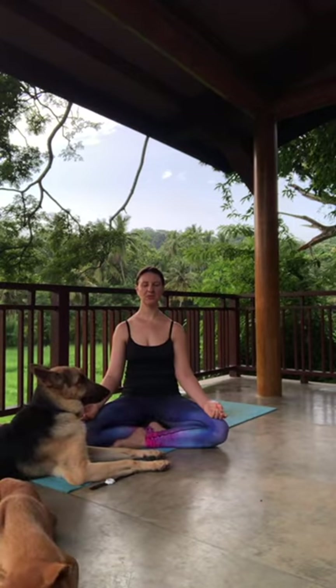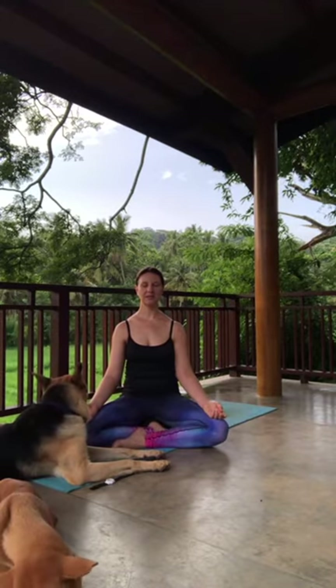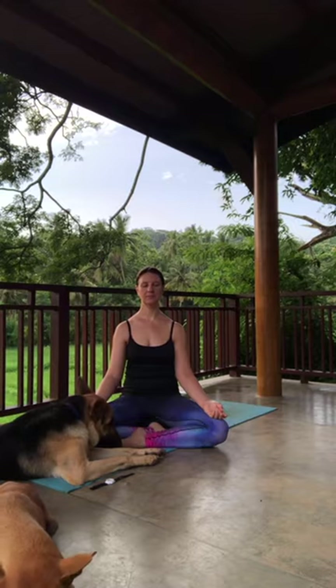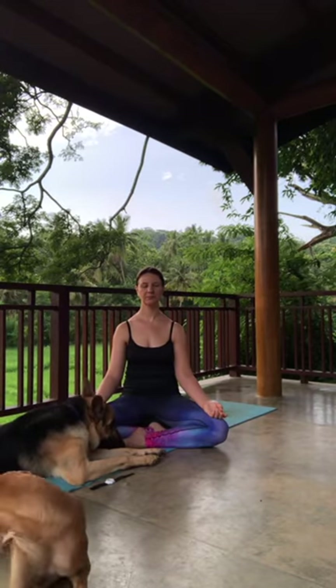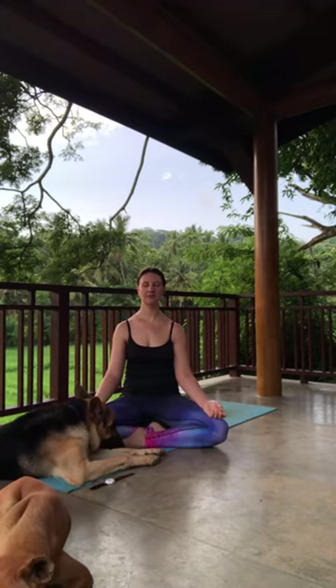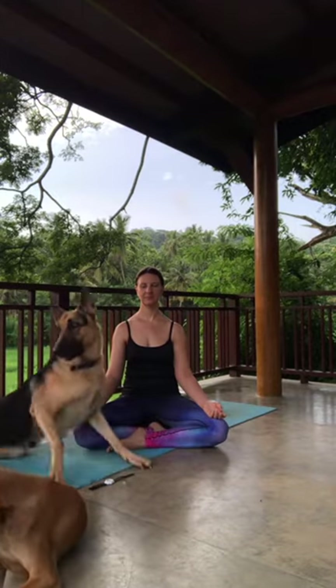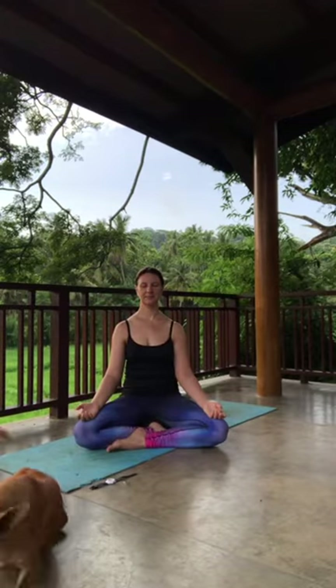Allow your awareness to cover the entire body as one piece. Send your breath to every nook and cranny — every fingertip, every toe tip, the crown of your head, each muscle, every bone. Exhale, let it go, let that tension go. Just stay here and breathe for a few more moments, feeling the wholeness of the body. Gradually let your breath start to deepen.